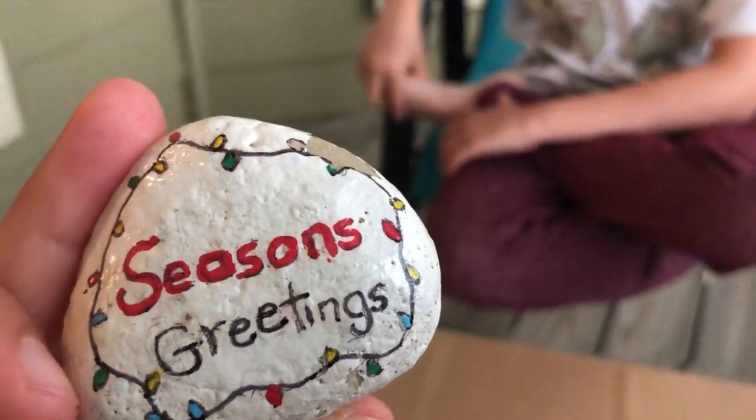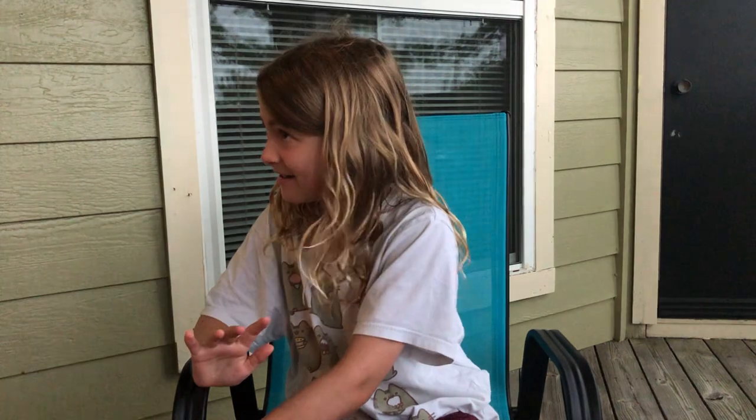The other day we found this rock and it said 'show where you found this on FB - take a picture and share this on FB before you pass it on.' So we're going to Florida soon, so we're going to take it to Florida and pass it on. And they're going to be like, how did this get there? Yeah, you'll pass it on and somebody else will find it and post it. That's cool.